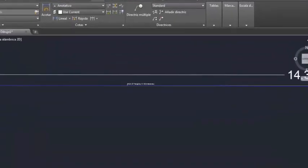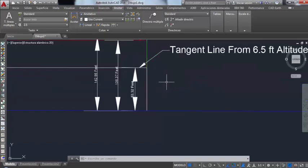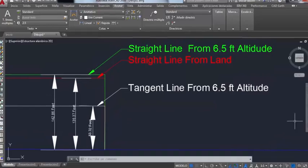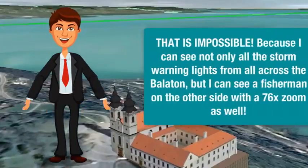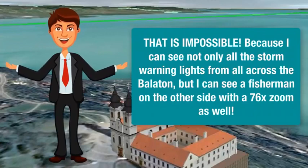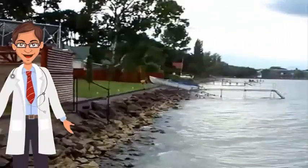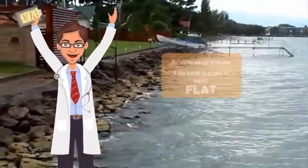According to my calculations in AutoCAD, if point B is 14.3 miles away from point A, then point B should mathematically be 136 feet below the observer's eyeline. That is impossible, because we can see not only all the storm warning lights from across Lake Balaton, but I can see the fishermen on the other side with a 76x zoom as well. So we are about to know if the Earth is really round, or… flat.